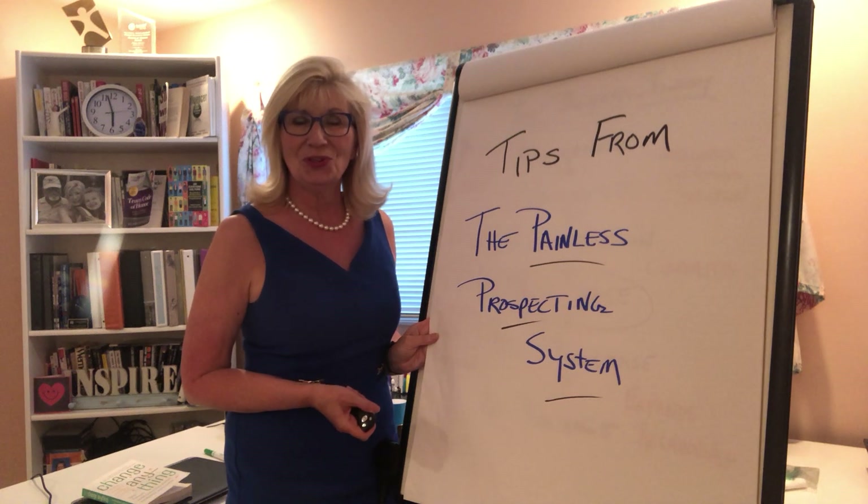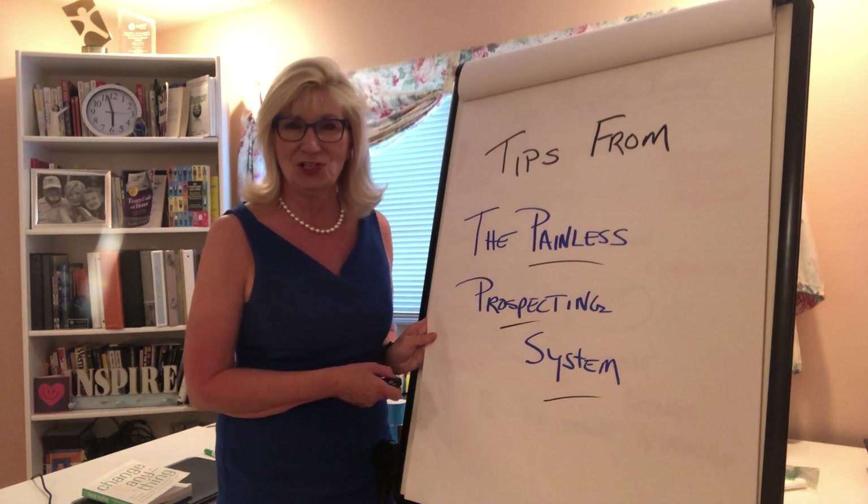Hello everybody, it's Denise Roberts with another tip from the Painless Prospecting System.